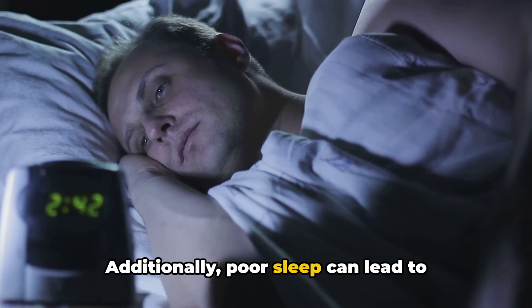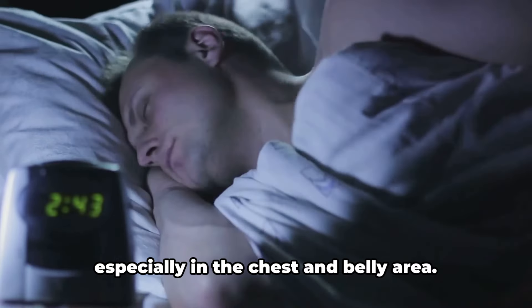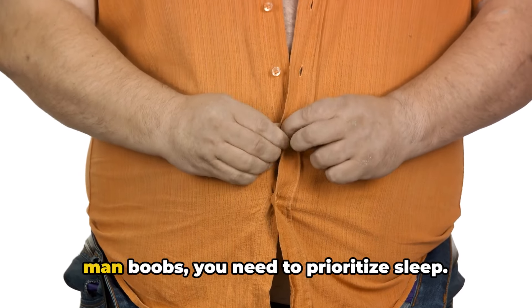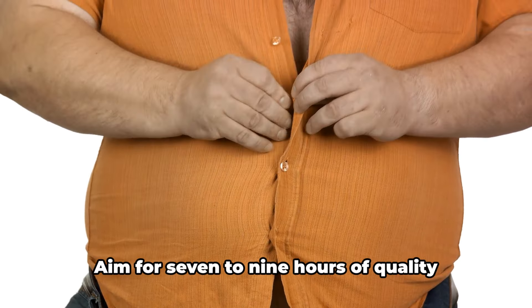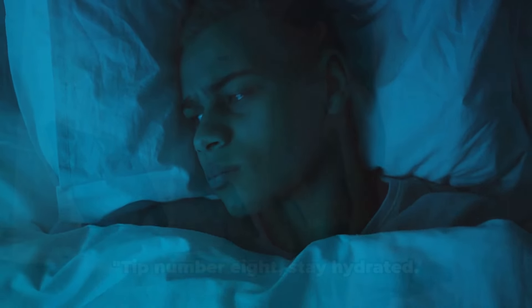Additionally, poor sleep can lead to increased cortisol levels, a stress hormone often associated with fat storage, especially in the chest and belly area. So if you're serious about losing those man boobs, you need to prioritize sleep. Aim for seven to nine hours of quality sleep each night. Remember, your body needs rest.